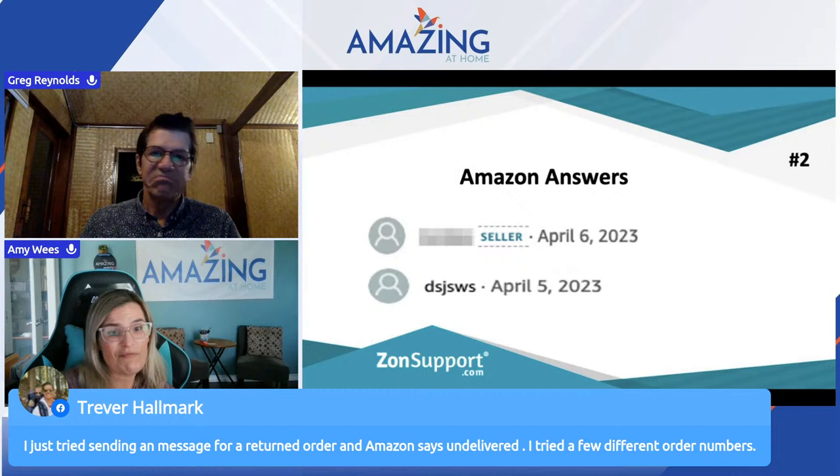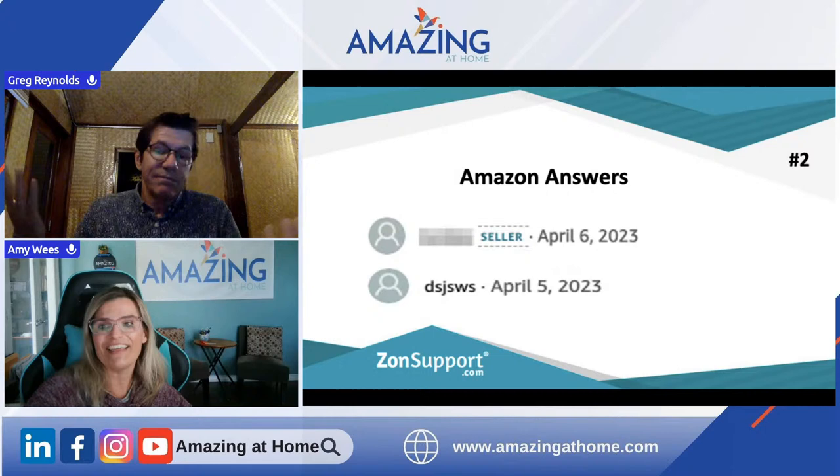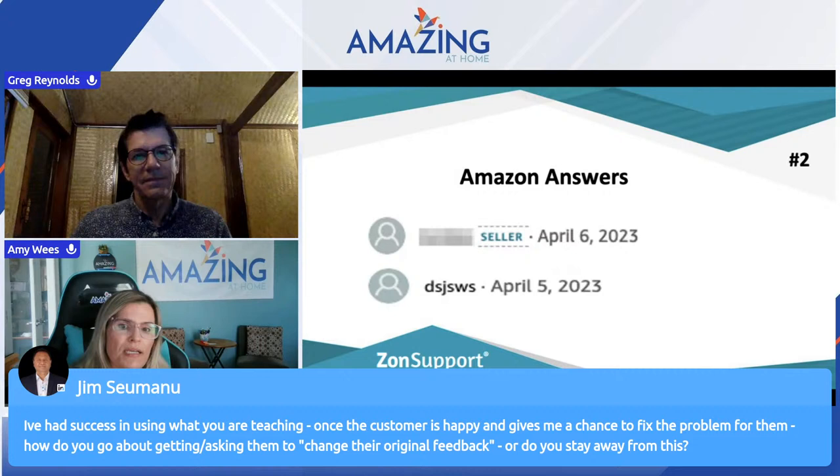Jim says he's had success using what's been taught here. Once the customer is happy and gives him a chance to fix the problem, how does he go about getting them to change their original feedback, or should he stay away from this? Okay Jim, we just answered this question — great question, I'm glad I had the same one. So just quickly — we're talking about Amazon Answers at the moment.